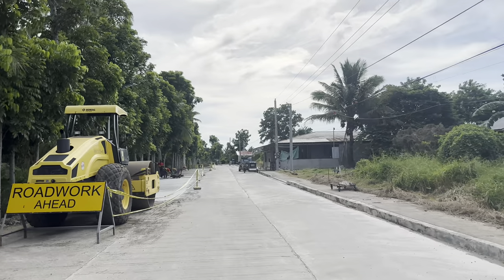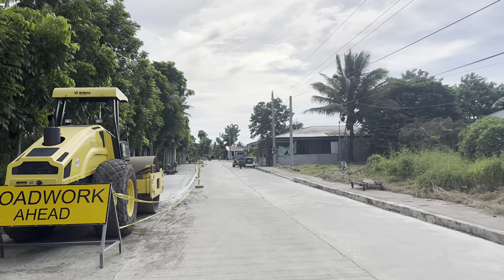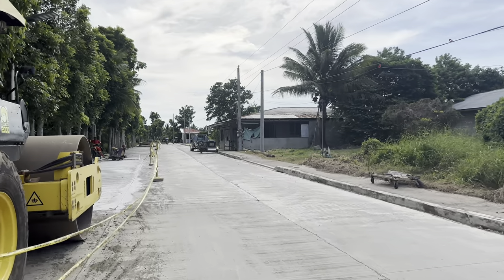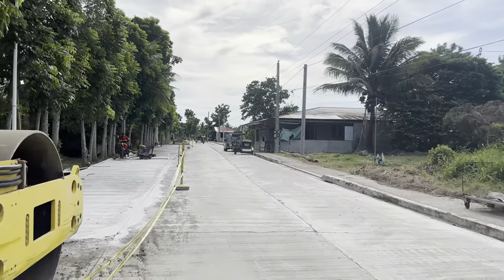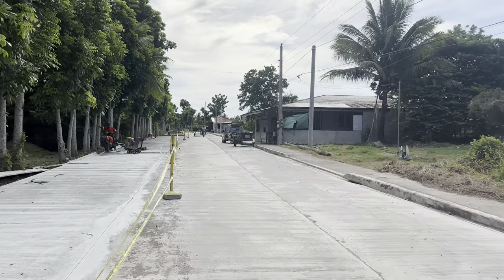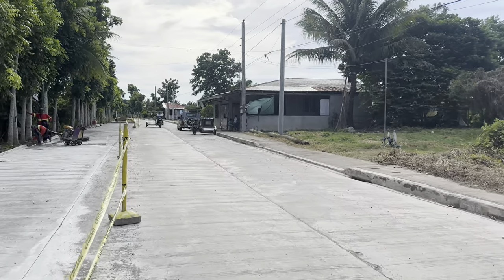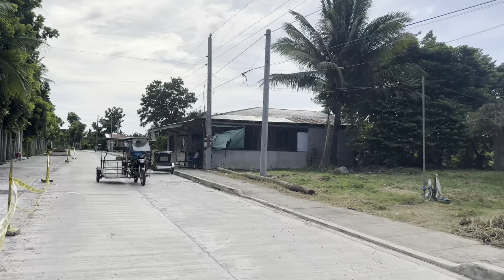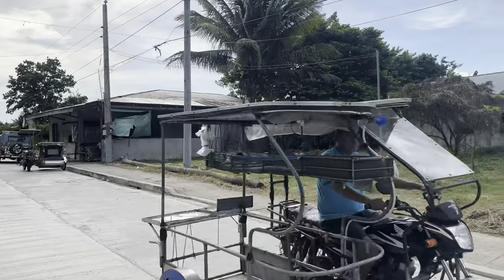I am standing right along this provincial road and this is also access going to Padre Garcia and Lipa City. It's between 8 kilometers to Padre Garcia and 18 kilometers to Lipa, and between 2.5 to 3 hours away to Metro Manila. As you can see, they are really into widening the road, which means that you have easy access and the roads are brand new.